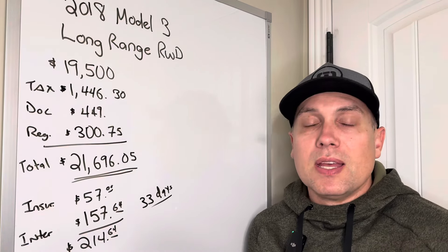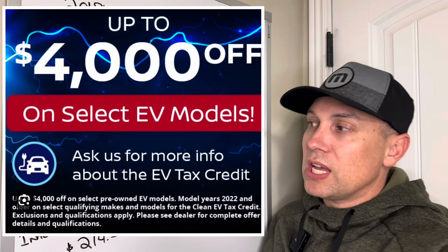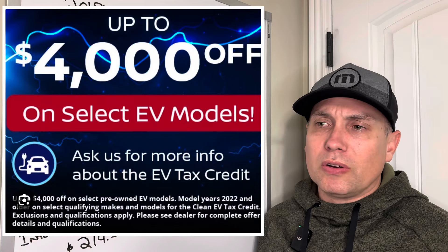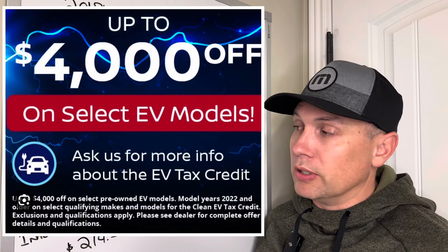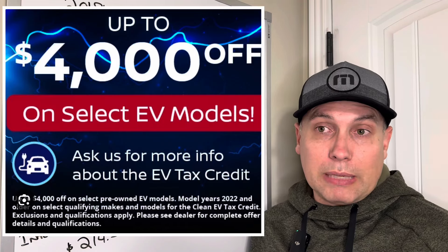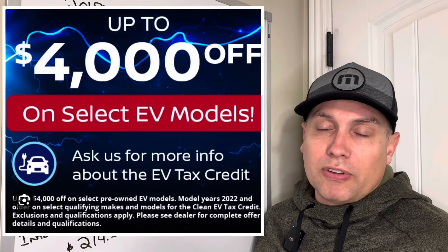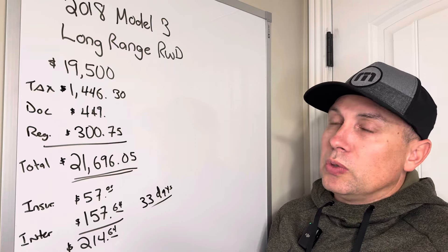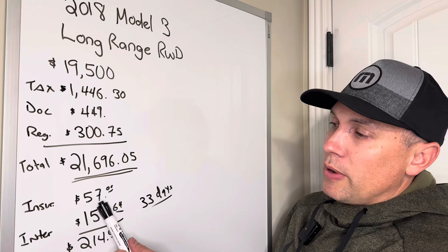The dealer said nothing about the used EV tax credit, which is $4,000 and could have come off the price. I don't think they knew about it — this was the only Tesla on their lot, a Hyundai dealer where someone had traded it in. They didn't know it had Full Self-Driving capability or about the $4,000 tax credit. I didn't qualify for the tax credit, which actually turned out to be beneficial when I went to sell the car.